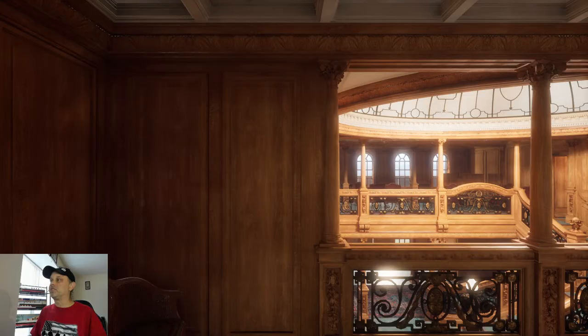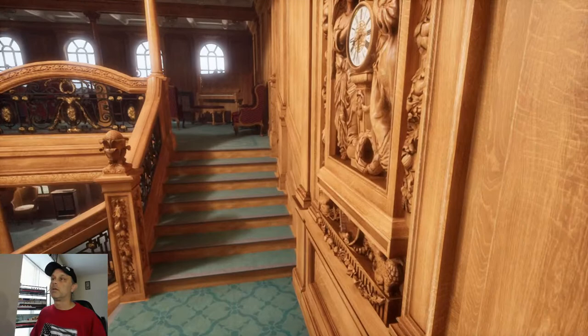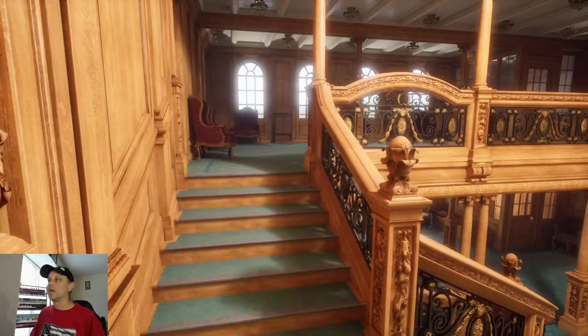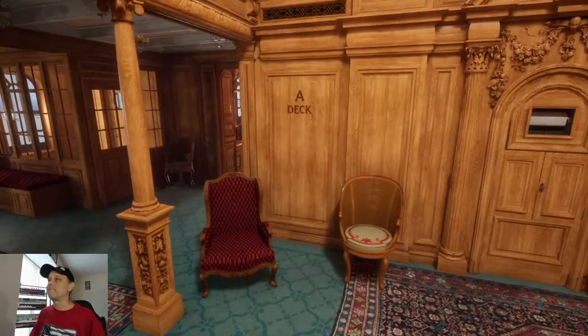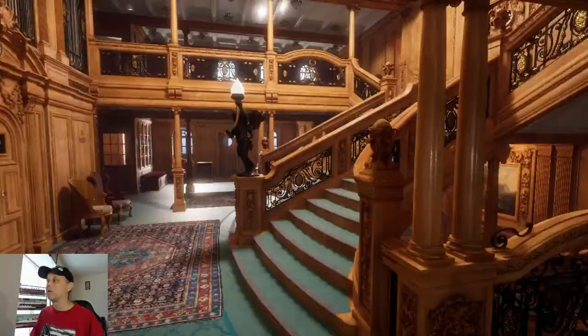This is how Britannic's Grand Staircase would have looked. You see the big pipe organ right here — that would have been unique to Britannic. Titanic and Olympic did not have that. Of course, none of these furnishings were in the actual ship at the time she was serving as a hospital ship. It was bare bones.